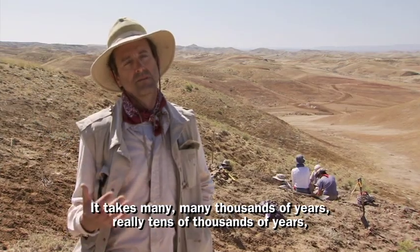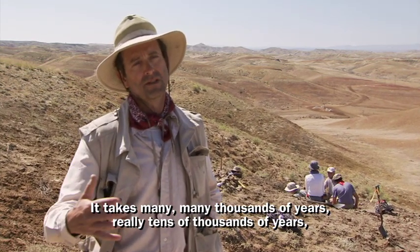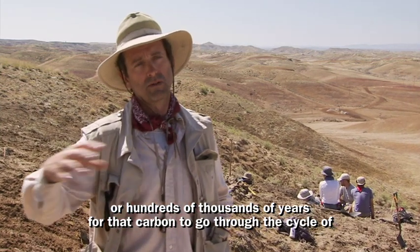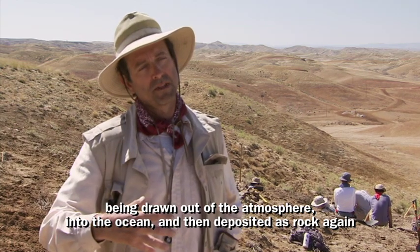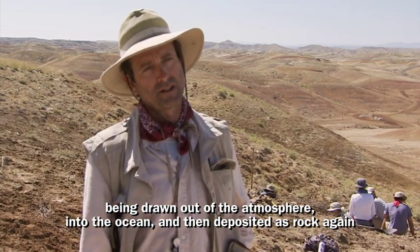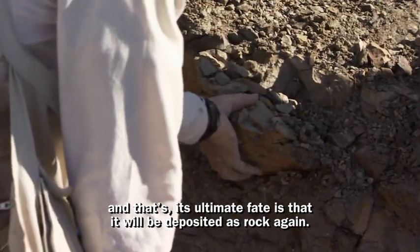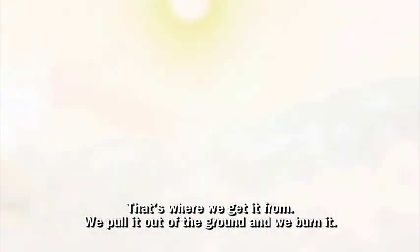It takes many, many thousands of years — really tens of thousands or hundreds of thousands of years — for that carbon to go through the cycle of being drawn out of the atmosphere, into the ocean, and then deposited as rock again. And that's its ultimate fate: it will be deposited as rock again. That's where we get it from — we pull it out of the ground and we burn it.